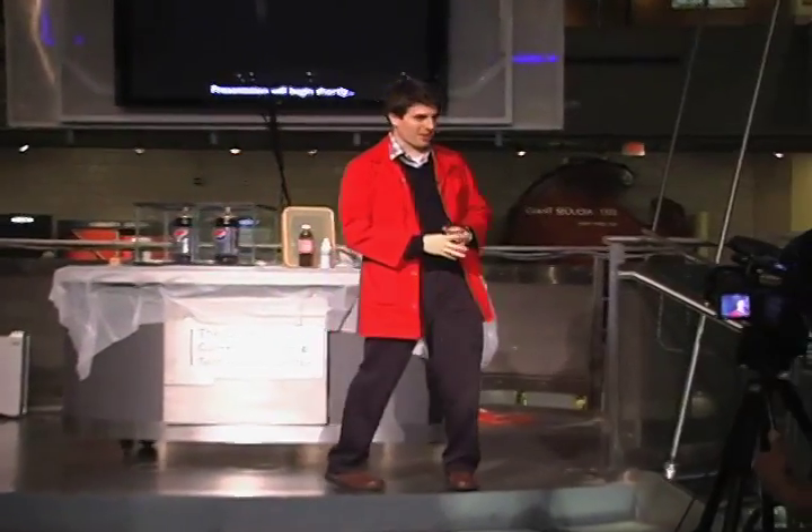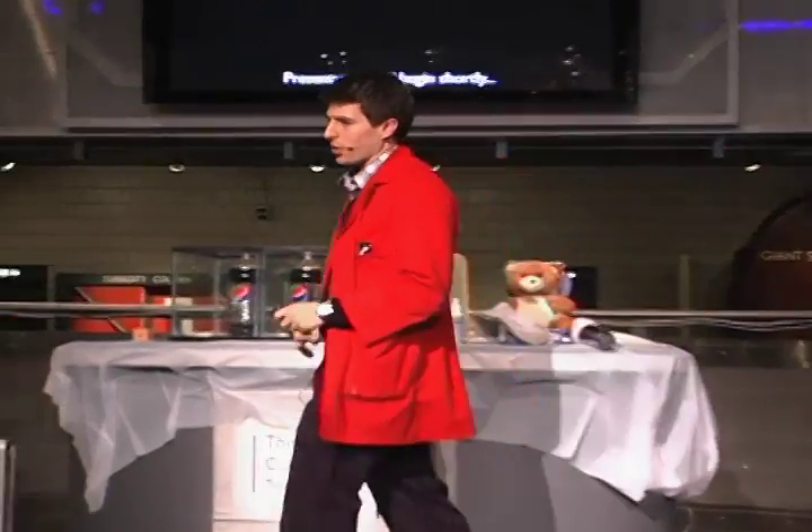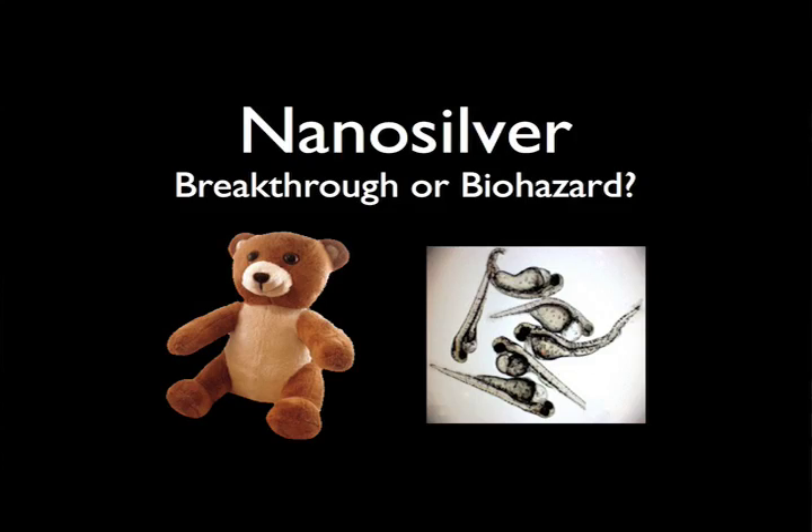Welcome to the Gordon Current Science and Technology Center here at the museum. My name is Alex, and for the next 20 minutes or so, I'm going to be talking about this stuff called nanosilver.